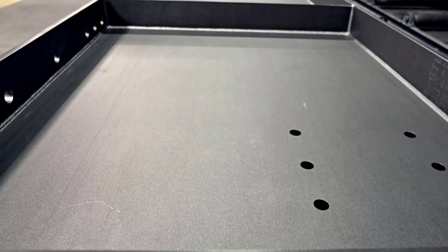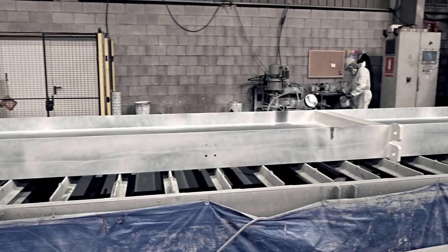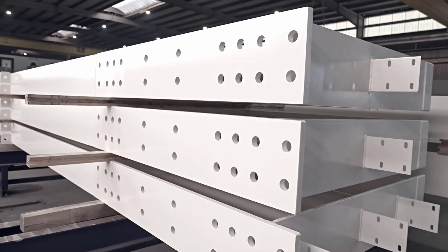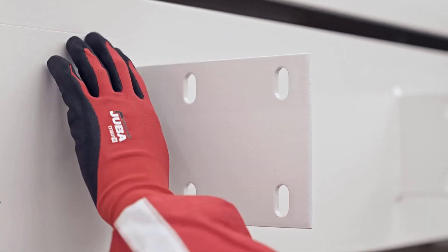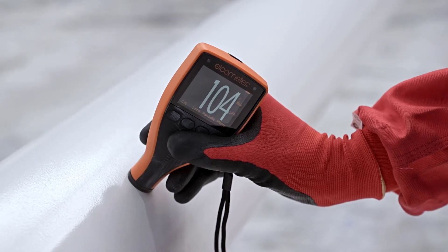Our shot blasting machine cleans our steel to the SSPC-6 standard, removing all mill scale and corrosion before painting. This exceeds industry standards, resulting in a cleaner and more durable finished product.